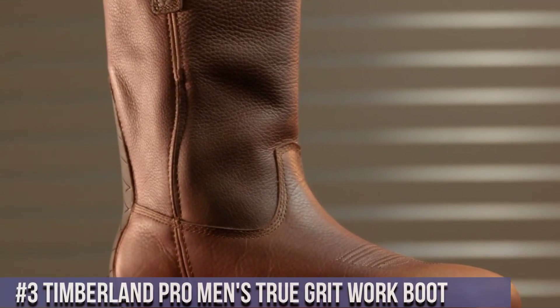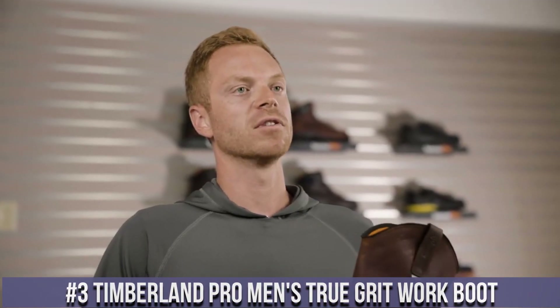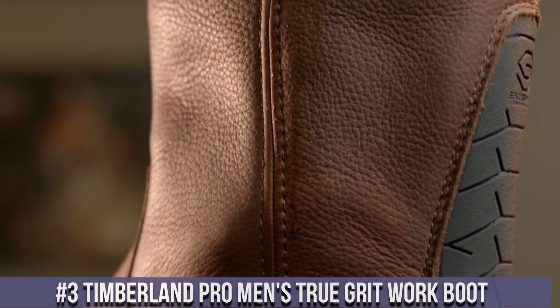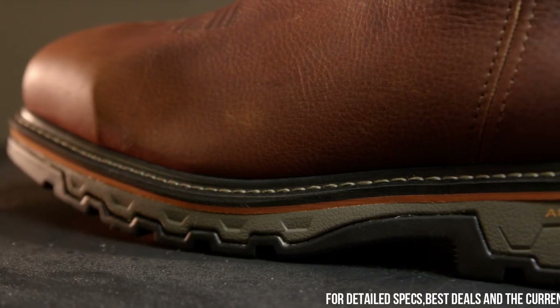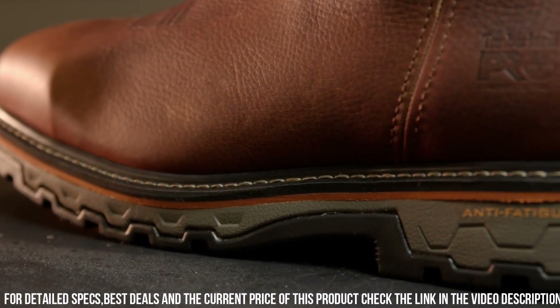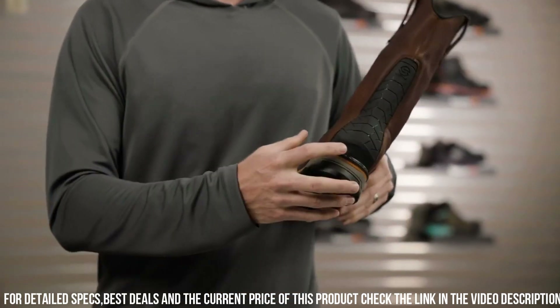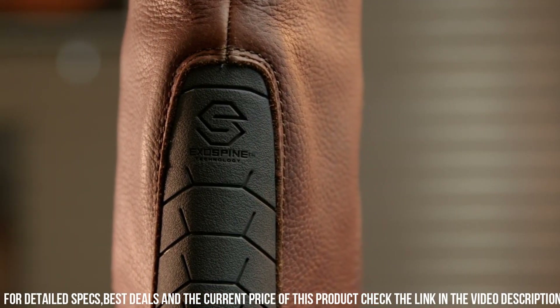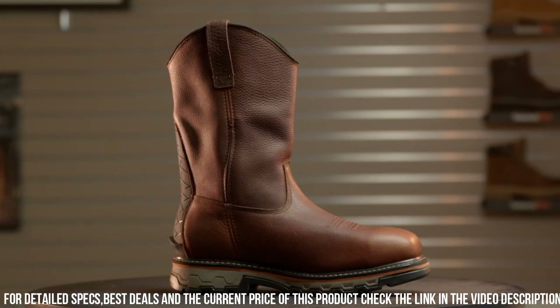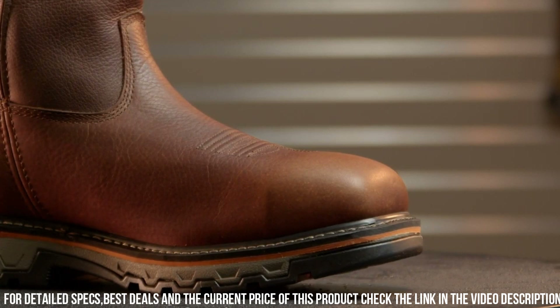Number 3: Timberland Pro Men's True Grit Work Boot — the ultimate footwear for hardworking professionals. Crafted with premium full-grain leather, these boots withstand the toughest work conditions. The slip-resistant rubber outsole offers superior traction on various surfaces, ensuring stability and confidence in every step. The cushioned insole and antimicrobial lining offer all-day comfort and odor control, while the padded collar and tongue provide additional support.